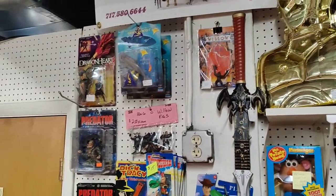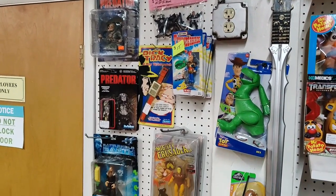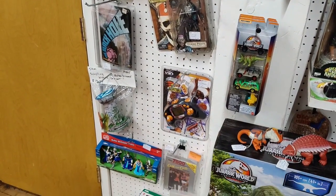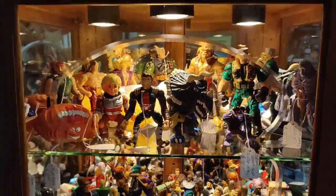And then here's some random stuff — Predator, Dick Tracy, Sunbirds. This here is my mix case: a mix of all kinds of retro and vintage figures.